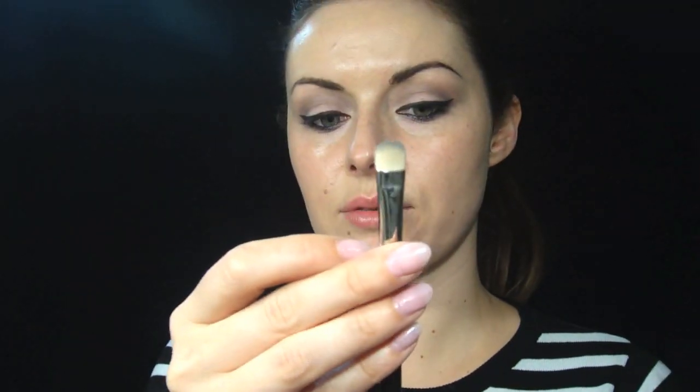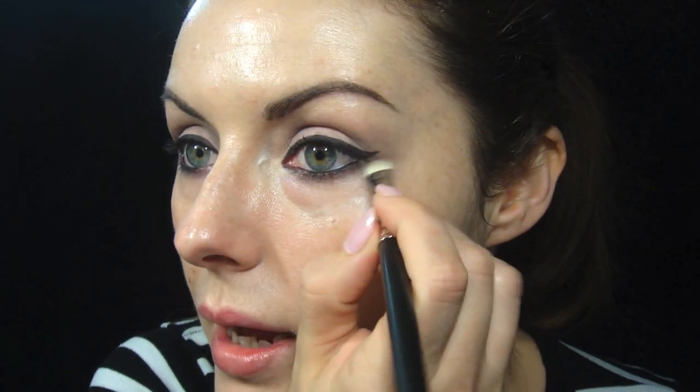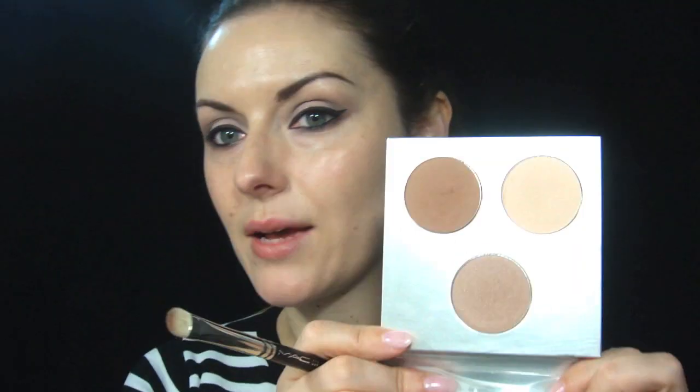So I'm going to take a soft brush — this is 217239 from MAC — and use a taupe product. I'm going to pull the definition of the bottom lash line out a little bit to kind of match the wing at the top. I'm going to follow this taupe over the top of the grey just to give it a bit more warmth. That's the palette I've been working from.